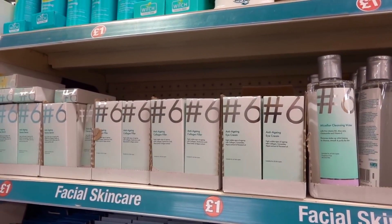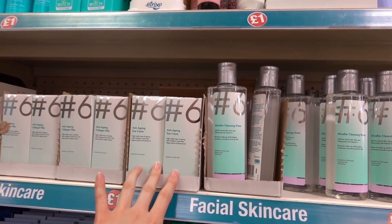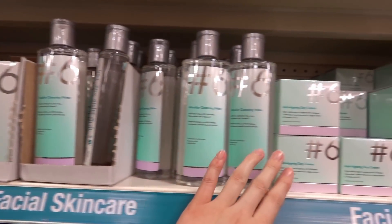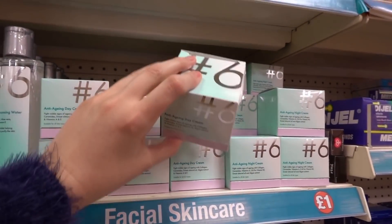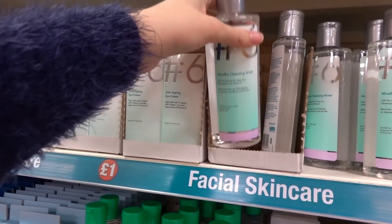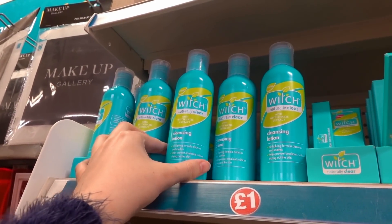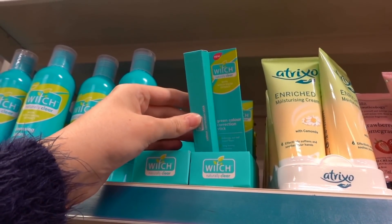This is a new range of Poundland skincare products called Hashtag Six. They have anti-aging eye cream, cleansing water, anti-aging day cream and night cream — really nicely packaged for a pound. I'm going to try the cleansing water. If you have spot-prone skin, they also have Witch Naturally Clear cleansing lotion and colour-correcting sticks.